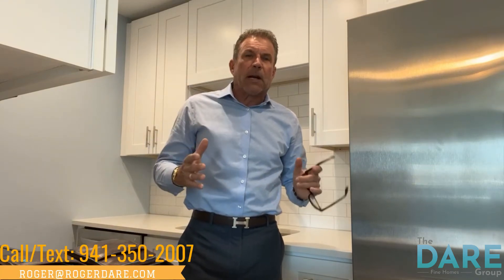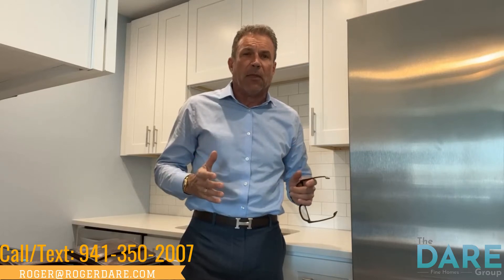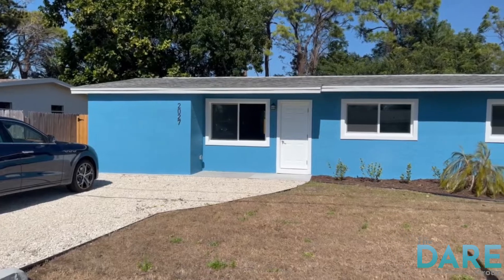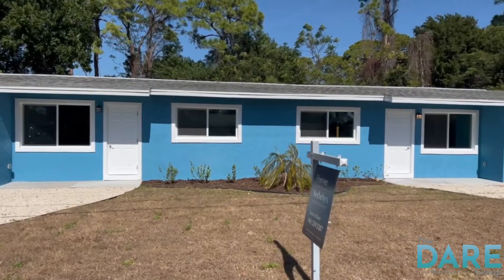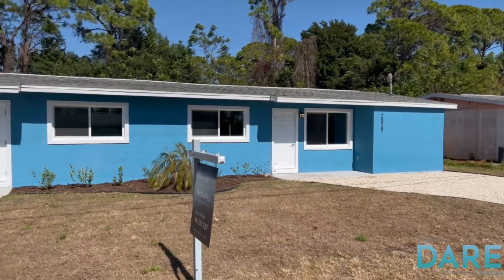Are you looking for an investment opportunity that will give you a positive cash flow every single month? I may have just found it for you. I am in a mirror image duplex one mile from Siesta Key Beach. This property has high, high rental potential.